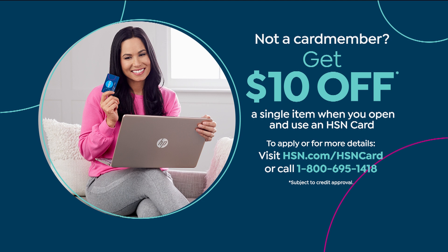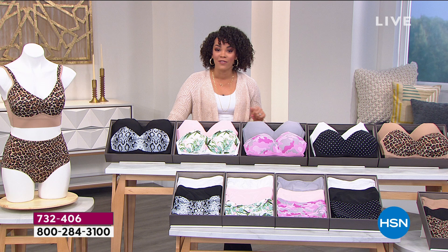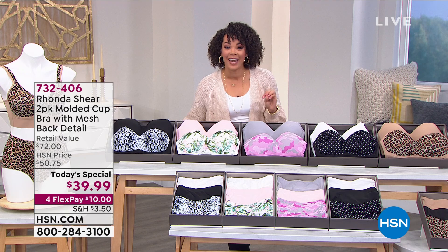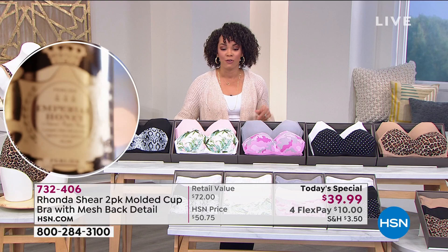I have an opportunity for new customers to save $10 — if you sign up for your HSN credit card, go to our website. Immediately when you sign up, you get $10 off. So now you get two of these amazing molded cup bras — lift, support, no wires, no hooks — for $29.99. It's out of this world. If you sign up for the HSN credit card, that's two bras under $30.